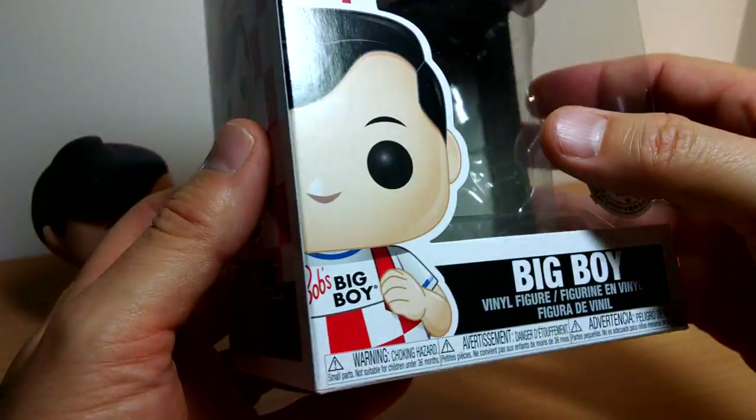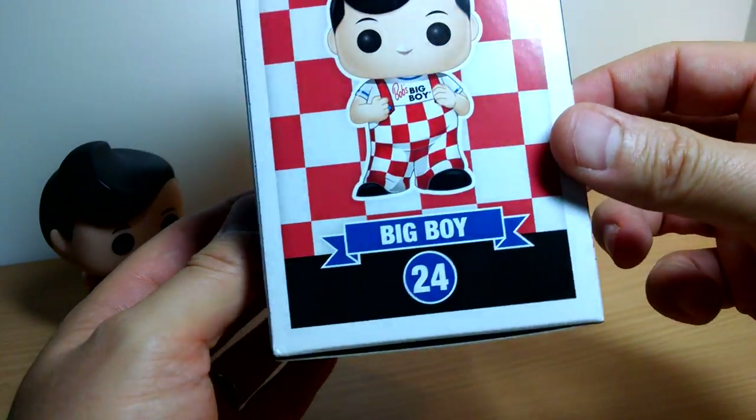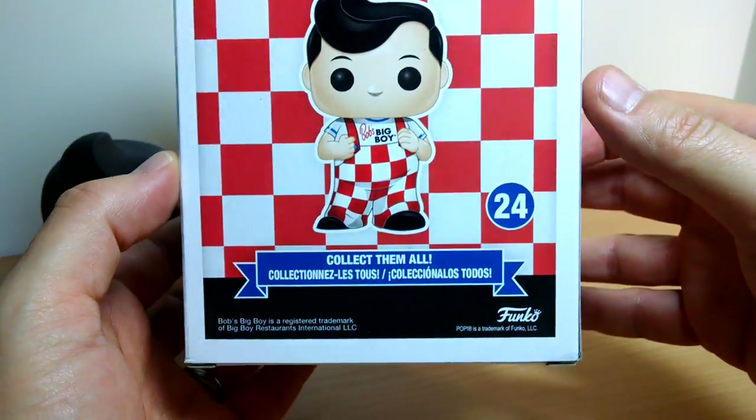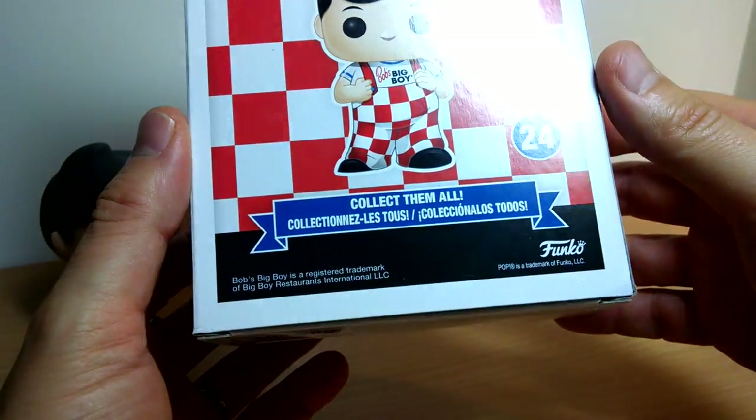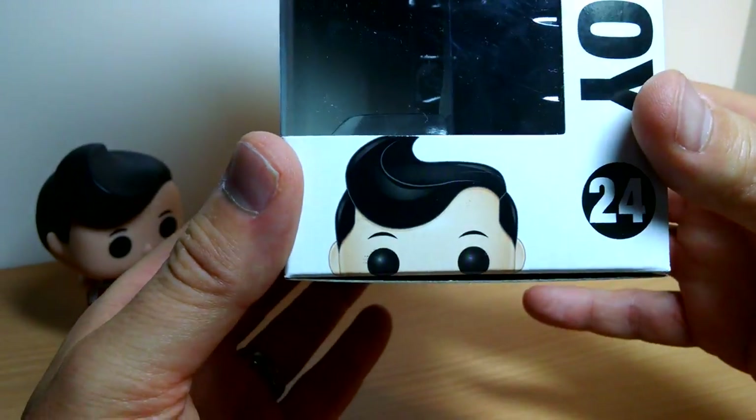It's one that's now getting a wide release. I did tweet out to Funko a couple of months back and complained about why they make the Ad Icons so really hard to collect, when a lot of us have been big fans of them. And actually they've released it — not saying it was because of me, but wouldn't it be nice.